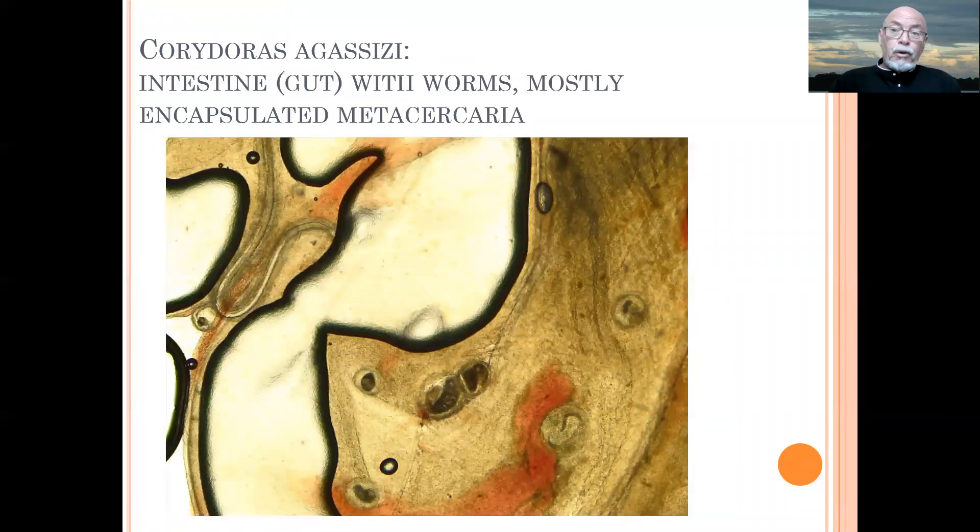But internally — and this is important when you have a wild Corydora — you must really check internally the organs, particularly the gut. And you see all the encapsulated worms here: one, two, three, four, five, six, seven. That's all metacercaria — encapsulated digenetic trematodes. It is a worm larvae which will develop into an adult worm when the fish has been eaten by another fish, a bird, or by a human. It can become a big worm. And here we see also a nematode, being nearly encapsulated.